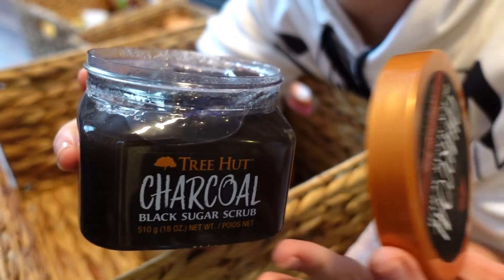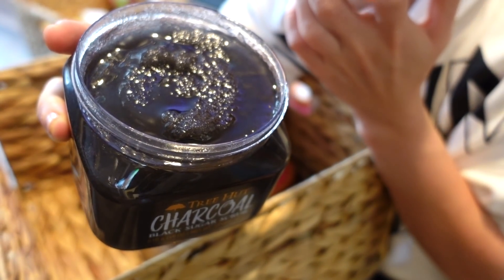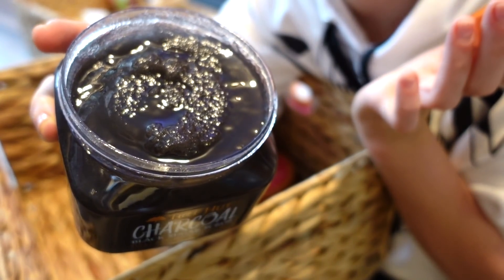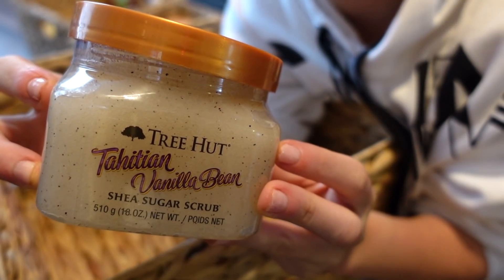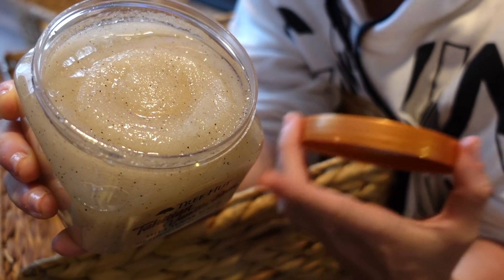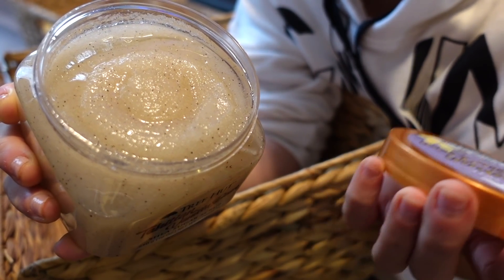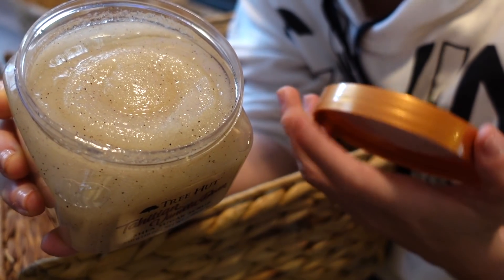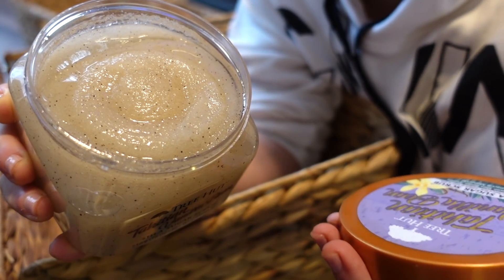Next up is the Charcoal Sugar Scrub — it has a charcoally scent, you can smell the charcoal but it's not overdone, and there's a little bit of ginger in there as well. It's pretty good, not my favorite, but not bad. Next is the Vanilla Bean Sugar Scrub — it smells spot-on like vanilla bean. It also has monoi oil and it's a classic vanilla scent with a little twist. I love it.